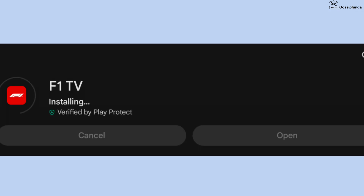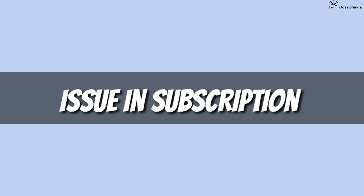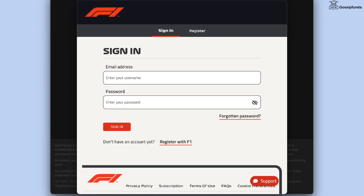Simply uninstall the application and after some time reinstall it back. If this error occurs because of your subscription, first check your subscription plan to see whether it is renewed or not. If it is, simply sign out from the application, close it, and after some time sign back in.